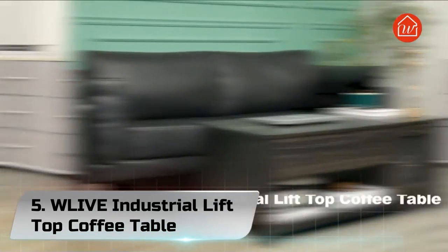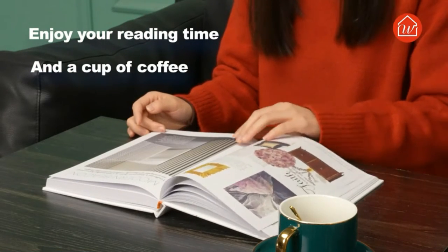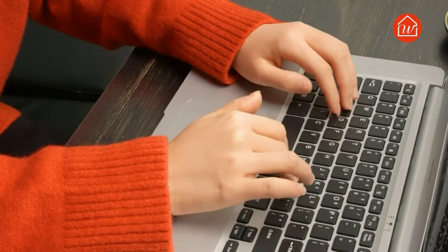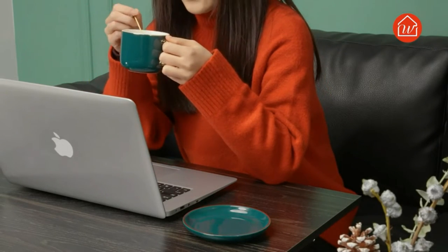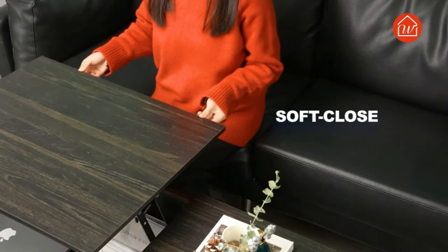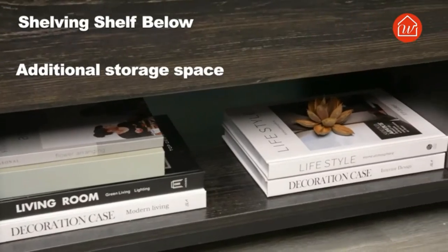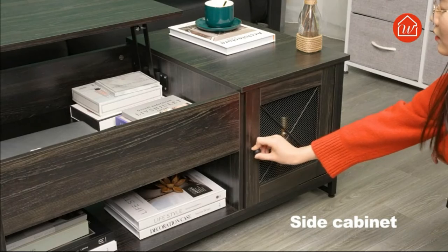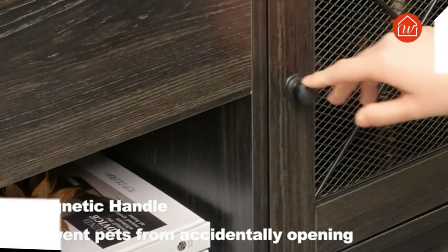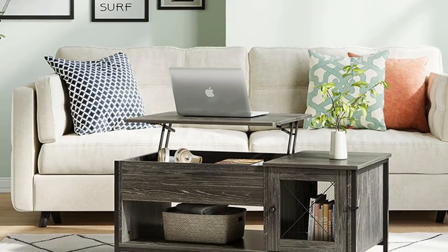Number 5: WLIVE Industrial Lift Top Coffee Table. If there is one thing that a house would always need, it's storage space. We chose a special industrial wood grain to cover the main body of this coffee table, combined with a high-quality stable steel frame structure and craftsmanship. This coffee table is a perfect combination of wood and steel frame. Its unique design with a strong modern industrial style fits perfectly with your furniture and is suitable for living room, office, and game rooms. Equipped with a high-quality metal mechanism, this lift-top coffee table is safe and quiet. The tabletop lifts and closes effortlessly, providing a floating raised work surface.